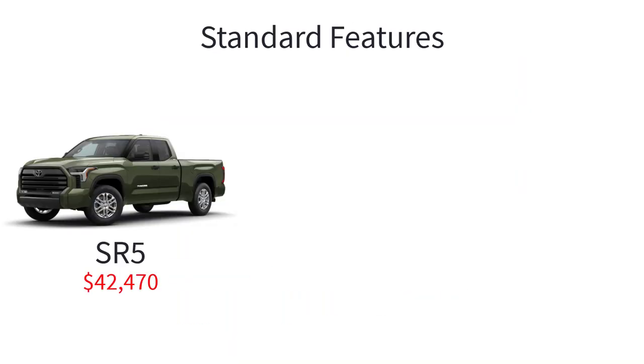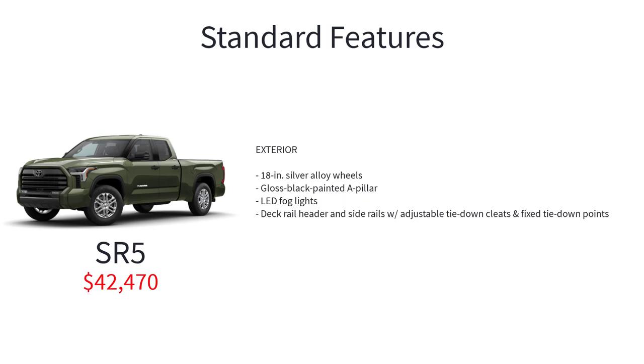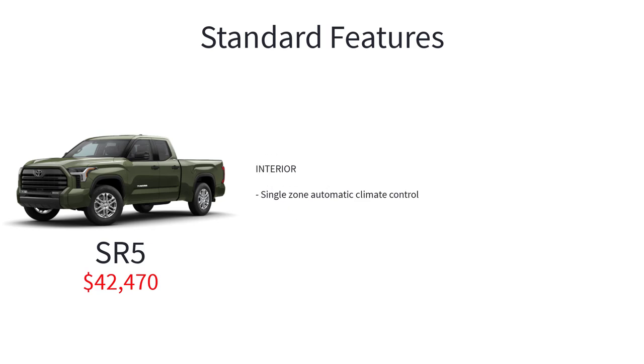The Tundra SR5 has an MSRP of $42,470 and comes with more standard features that include a Class 4 towing hitch receiver and wiring harness with 7-pin and 4-pin connector, tow haul and tow plus driving modes, integrated trailer brake control system, 18-inch silver alloy wheels, gloss black painted A-pillar, LED fog lights, deck rail header and side rails with adjustable tie-down cleats and fixed tie-down points, single-zone automatic climate control, and 6 speakers.